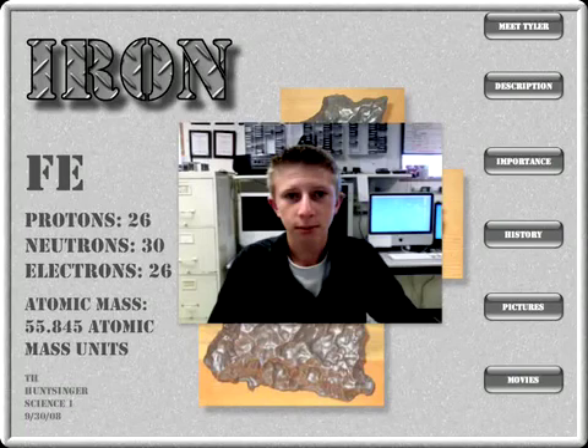Fe. Protons: 26. Neutrons: 30. Electrons: 26. Atomic mass: 55.845 atomic mass units.